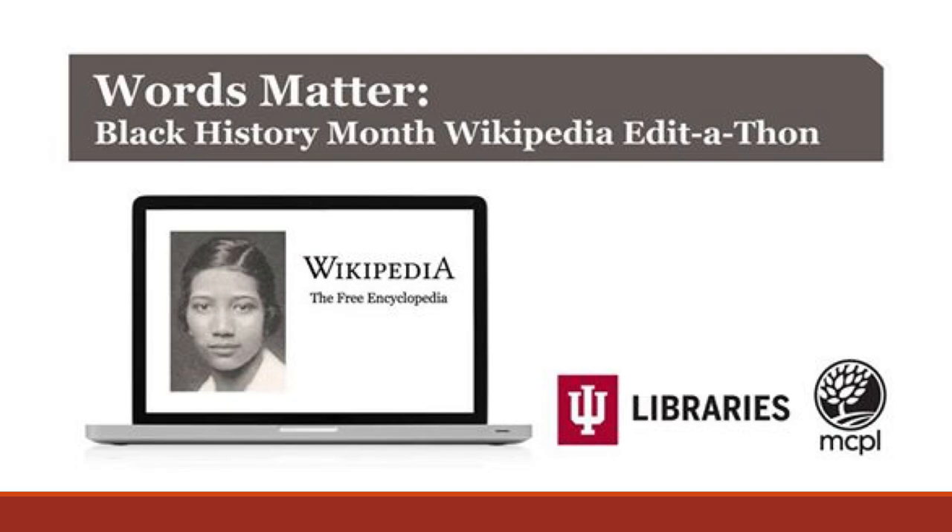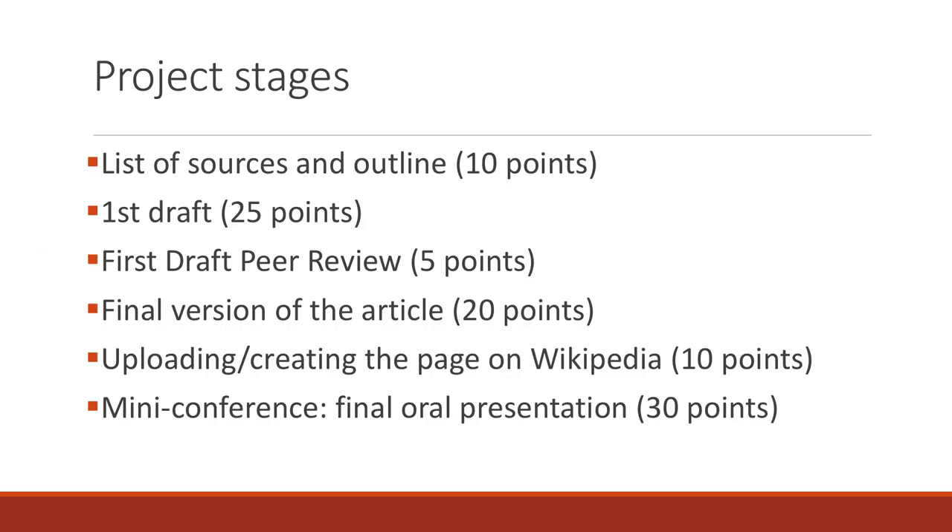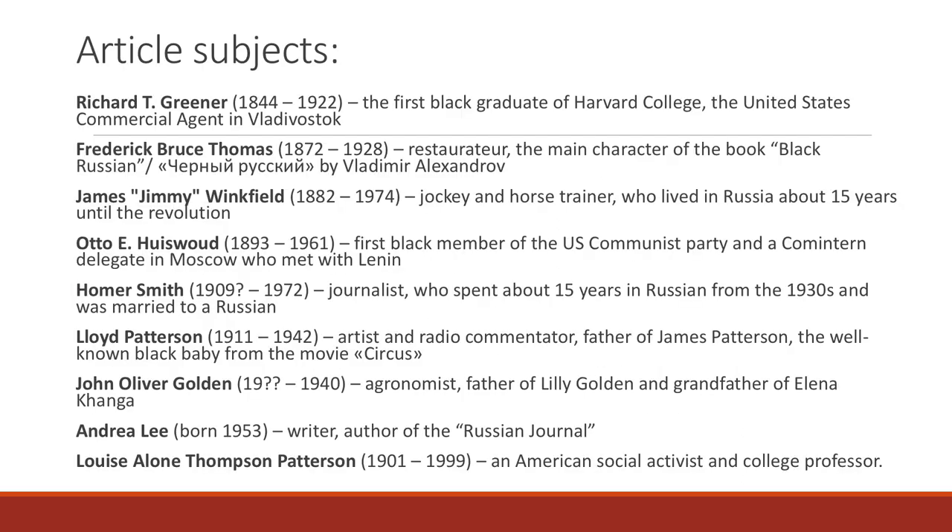Our project is a modest contribution to the rectification of Wikipedia in this respect. The project was part of the Russian for the Social Sciences content-based course and counted as 25% of the final grade. Of the nine students who participated, one was a heritage speaker enrolled in high school, four were undergraduates, and four were graduate students. The project consisted of several stages, and for completion of each stage the students received a certain number of points. The students selected the following people to research and write about.